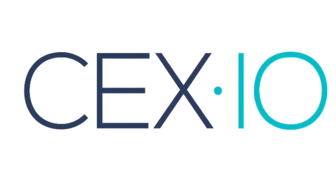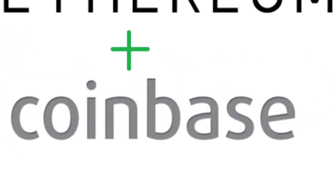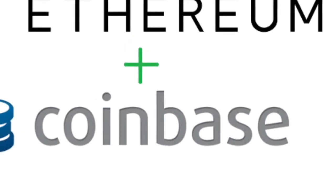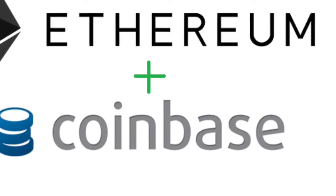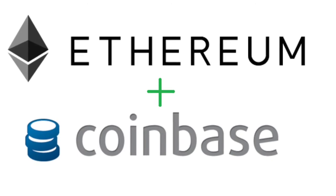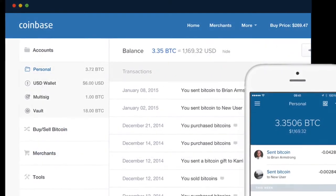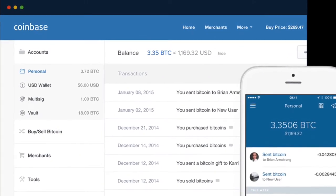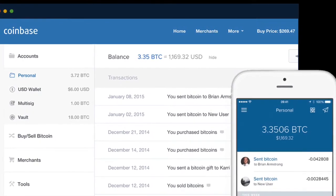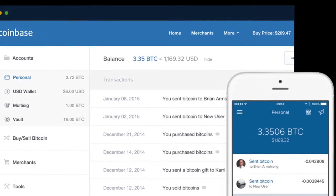My second favorite is Coinbase. It's not available in all countries — you can use the wallet feature but not the trading in some regions — but it's available in the USA, Canada, and most European countries. Coinbase is similar to CEX.IO: they have an amazing website, super easy to use, and you can use that as well if you prefer it.